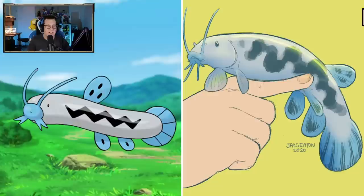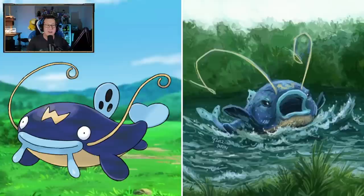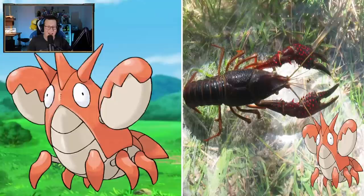Barboach looks so cute actually - it's so little. I guess because we've got that scale - if it's only the size of your hand, that's quite small, which is cute. Definitely looks like a catfish, which is very cool. I like that, it's a lot more detailed. Wishcash - he's an angry big fish. Wishcash is normally so smiley, but he's actually really angry here.